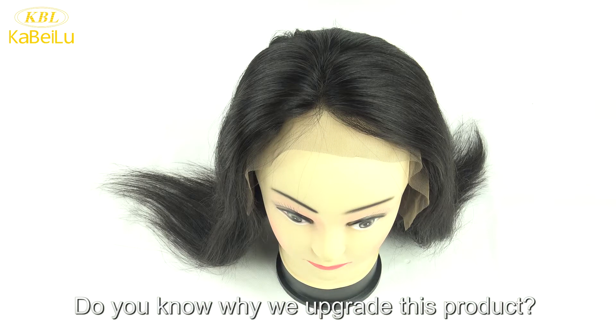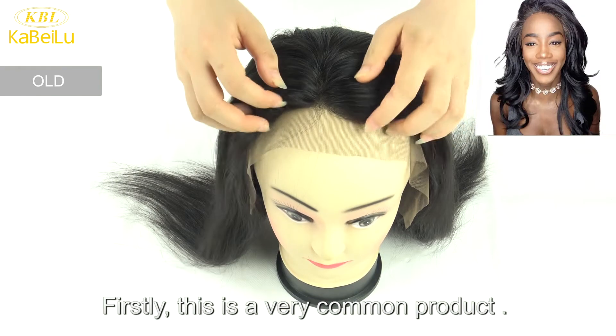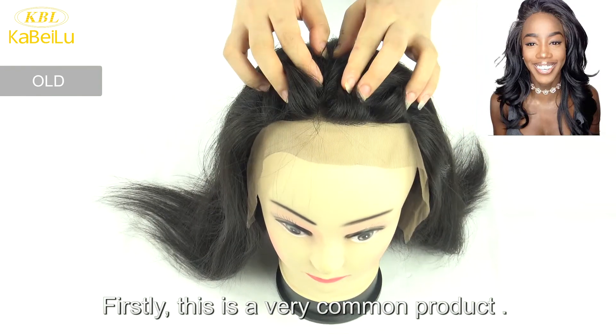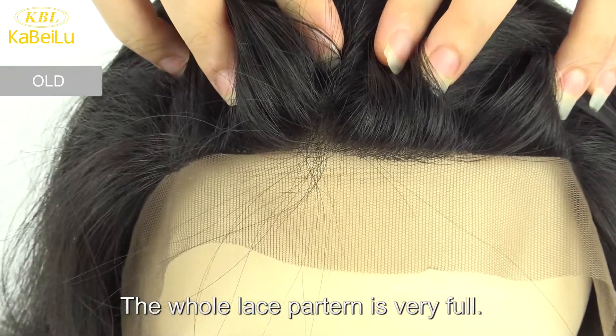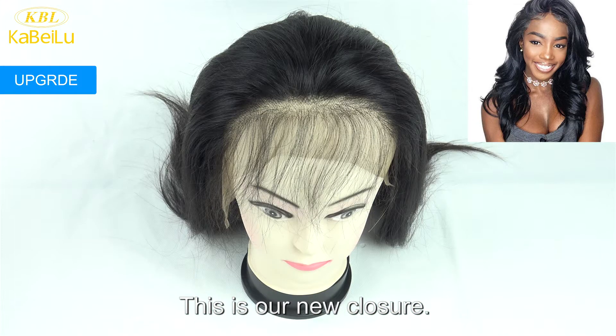Do you know why we upgrade this closure? Let me explain for you. Firstly, this is a very common product — the whole lace pattern is very full, you can see clearly. This is our new closure.